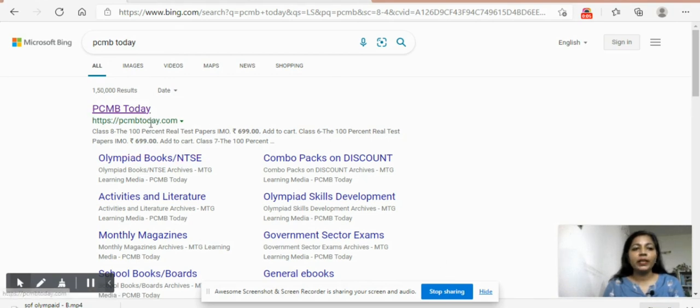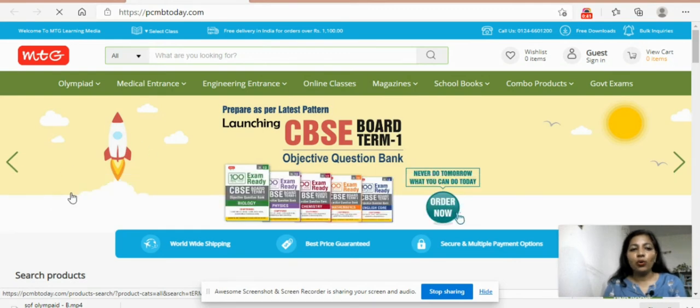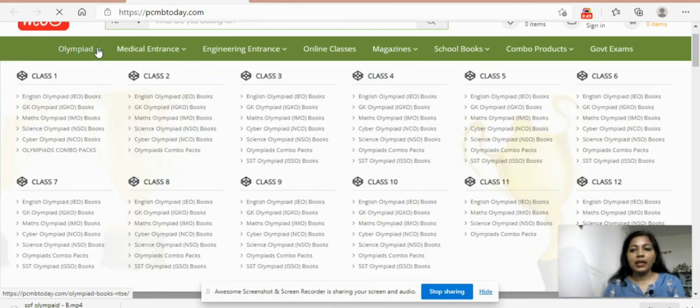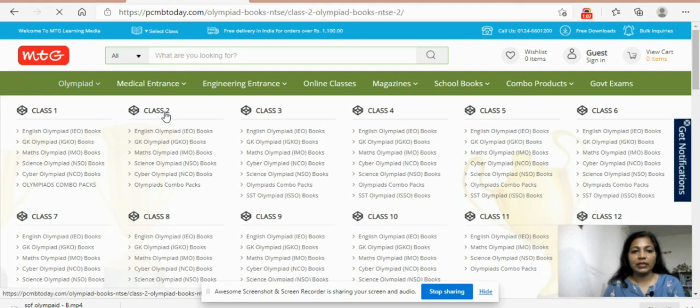For resources, we're going to visit this website called PCMB Today, which is recommended by SOF itself. After completing the registration process, you may receive a discount coupon of almost 10% from the PCMB website. When you click the website you'll land on the MTG books page. MTG provides a whole range of books for various entrance exams, but we're going to focus on the Olympiads. There are books available for various classes — we'll check out Class 2 since that's what we need.